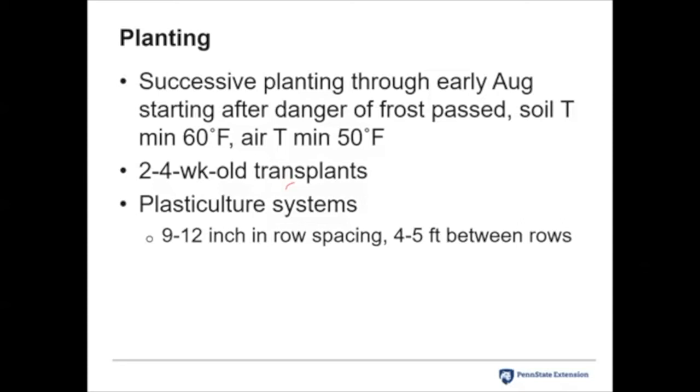A cucumber transplant is ready when it's two to four weeks old — much shorter than tomatoes or peppers. These are commonly grown by farmers in plastic culture systems with raised beds, drip irrigation, and black plastic. For this whole family, a second color used quite a bit is blue. The in-row spacing is 9 to 12 inches with four to five feet between rows, depending on the farmer's equipment. As gardeners, we can tighten that spacing.